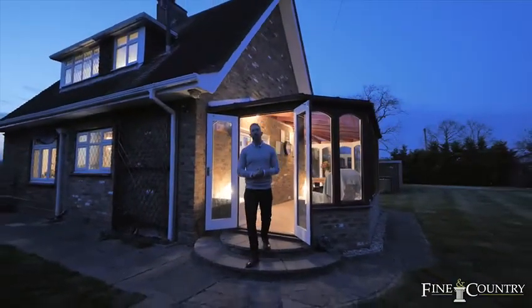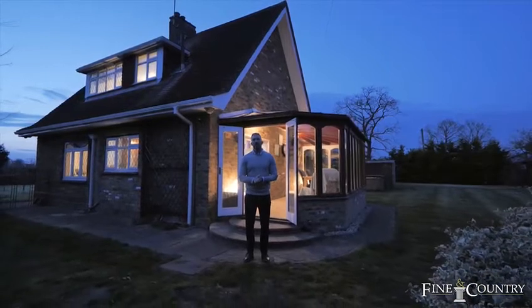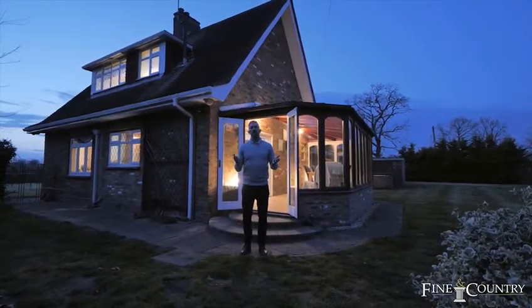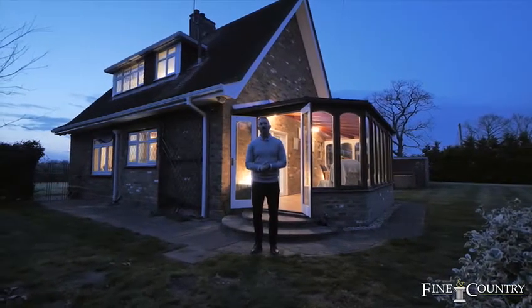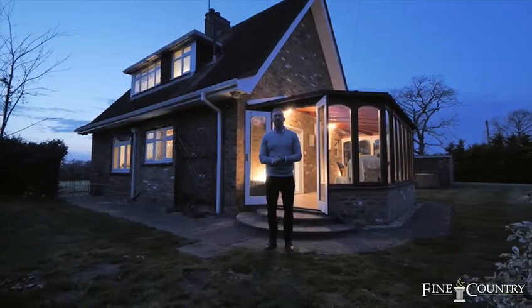I hope you enjoyed the tour of this wonderful equestrian property set in 12 acres. You really have the best of both worlds here — we're only 25 minutes by train from the centre of London and yet we're in the heart of the beautiful Berkshire countryside. If you'd like to book an exclusive viewing please get in touch with me on the details to follow.